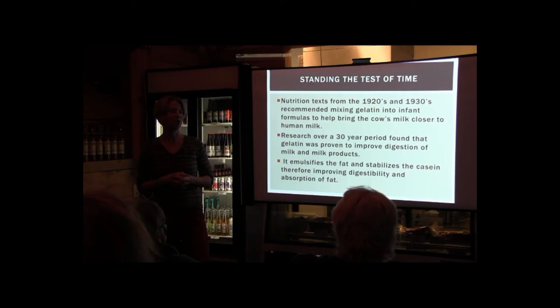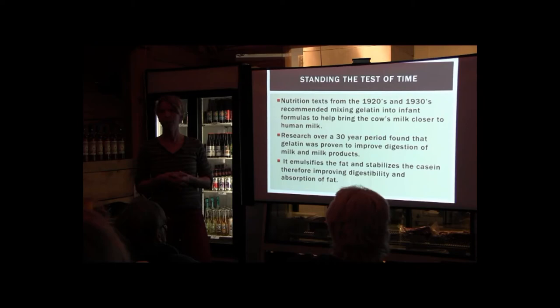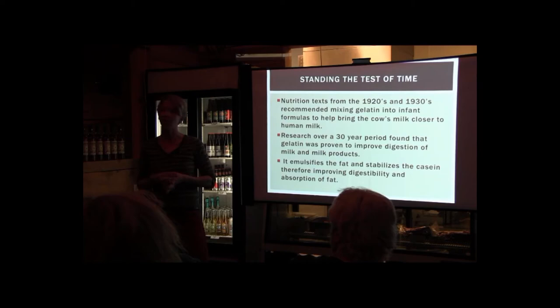Nutrition texts from the 1920s and 30s recommended mixing gelatin into infant formula to help bring cow's milk closer to human's milk, since it's easier for humans to digest human milk. Research over a 30-year period found that gelatin would improve the digestion of milk products by emulsifying the fat and stabilizing the casein in the milk. So if you drink milk products, collagen might help make that a more digestible product for you.